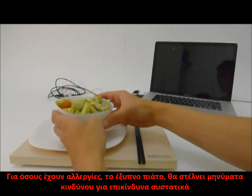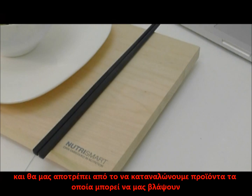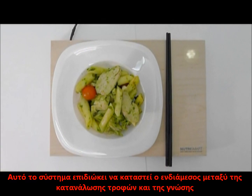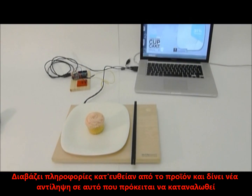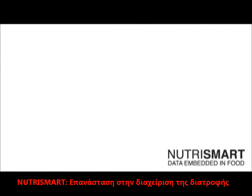For people with food allergies, the SmartPlate can send hazard alerts about dangerous ingredients and stop us eating things that might harm us. This system aims to become the future medium between food intake and knowledge. It extracts data directly from food and creates a new perception of what we're going to eat. NutraSmart — revolutionizing nutrition management.